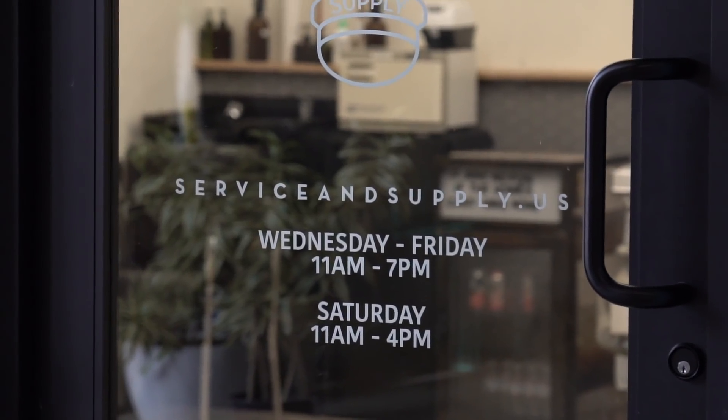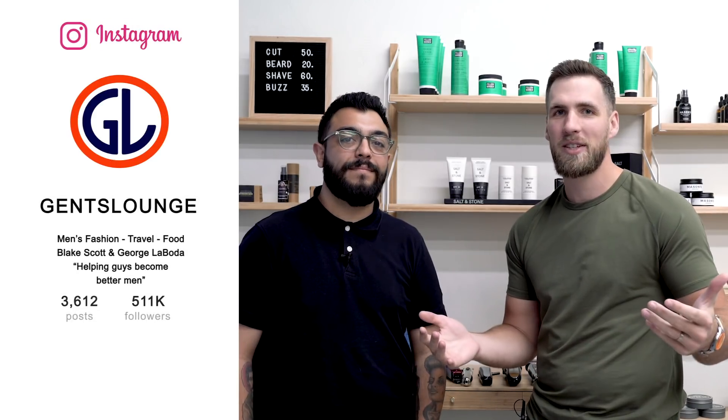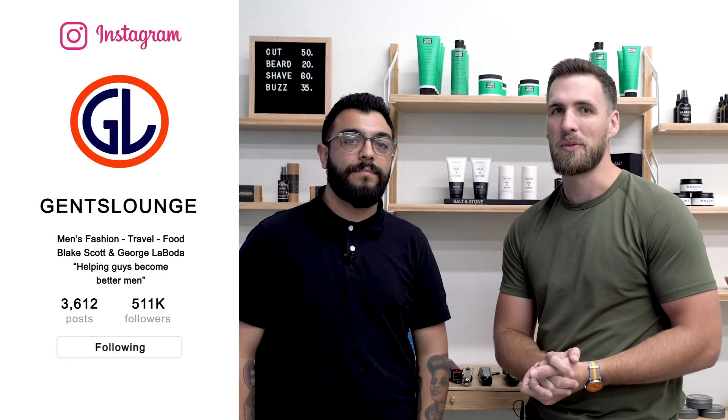That pretty much wraps up the video. I hope this was interesting and you learned something. We'll have links to all these products down below — they're all available on Amazon. If you're in Los Angeles, come say hi to Alex at Service and Supply; I'll have a link to his barbershop below. If you haven't followed us on Instagram at Gents Lounge yet, give us a follow. We'll see you on the next one — cheers guys.